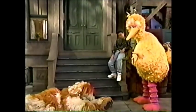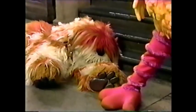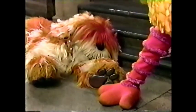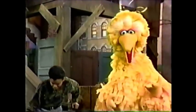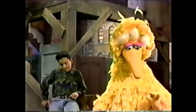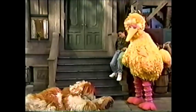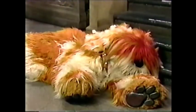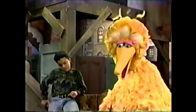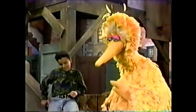Barkley, are our feet the same or different? Barkley, are we covered with the same thing or different? Barkley, are we covered with feathers?